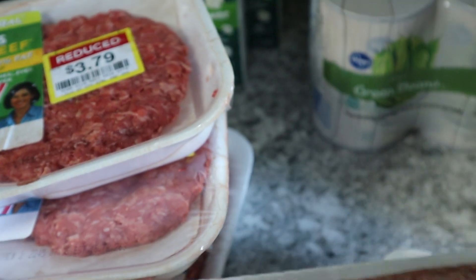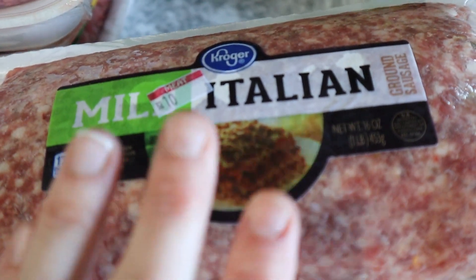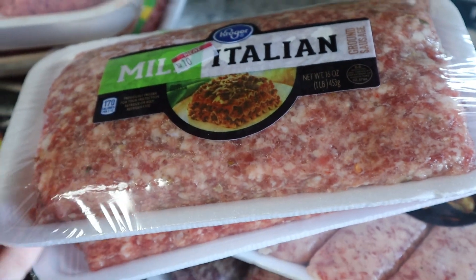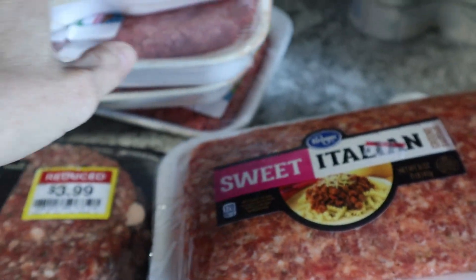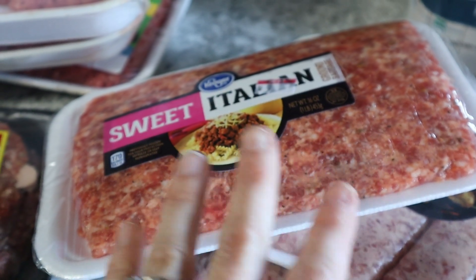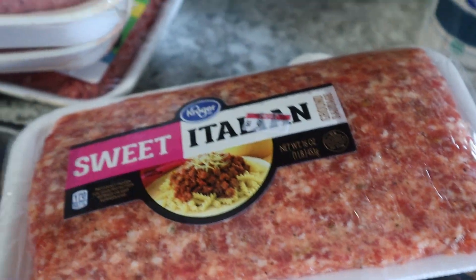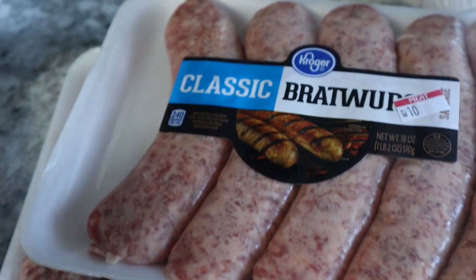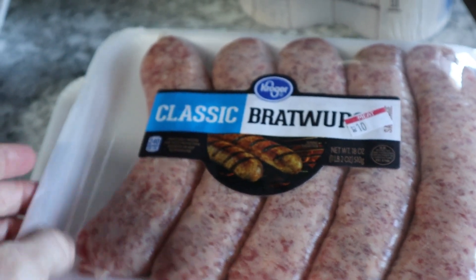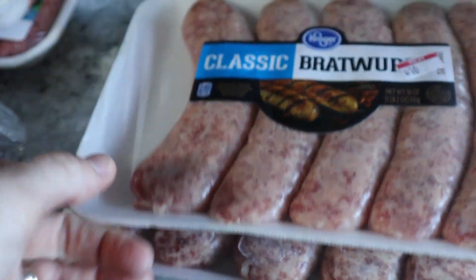This Italian sausage was on special — I thought it was $2.99 but it was $3.99, still a great deal. I use mild Italian to make meat sauce for spaghetti since Ryan likes meat and I like marinara. These were like six dollars before, so two packs at $3.99 going in the freezer.